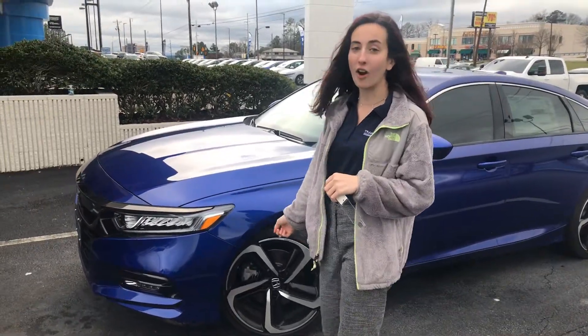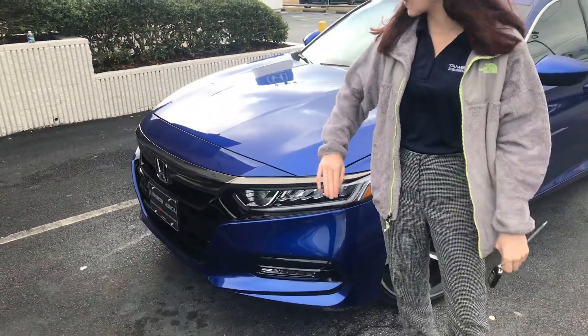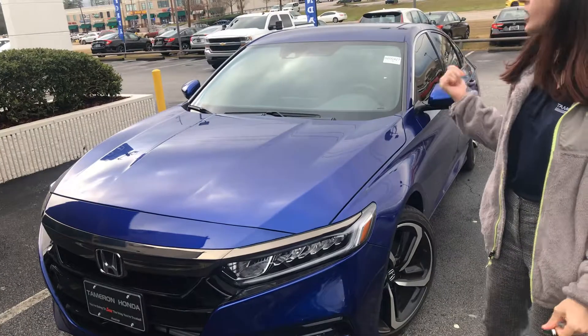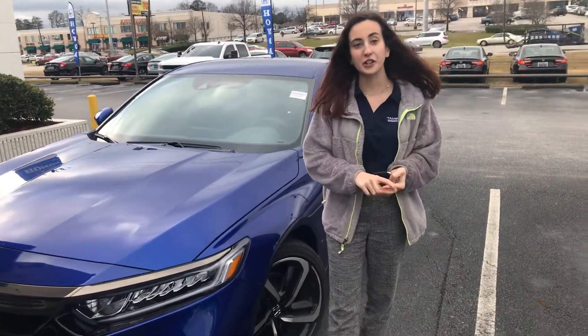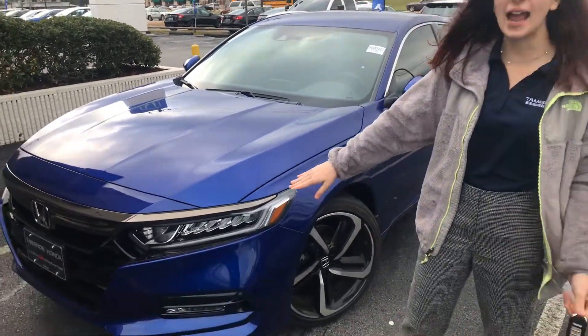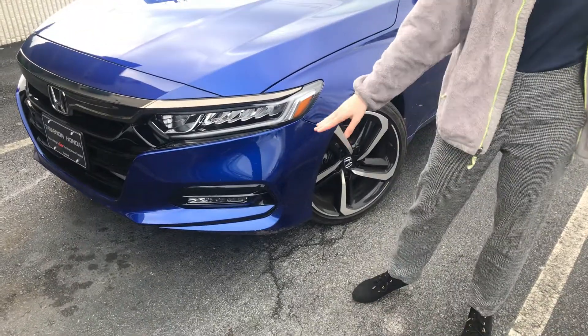Some of the things you're going to get on this package: your Honda Sensing Suite — that's the radar at the bottom of your bumper and the camera at the top of your windshield — which work together to give you your lane keeping assist, your road departure mitigation, your collision mitigation, and your adaptive cruise control. You're also going to get your LED headlights, daytime running lights, as well as your LED fog lights.